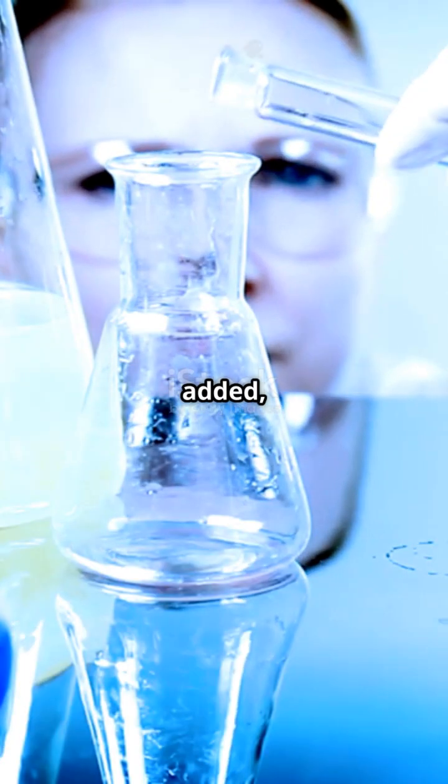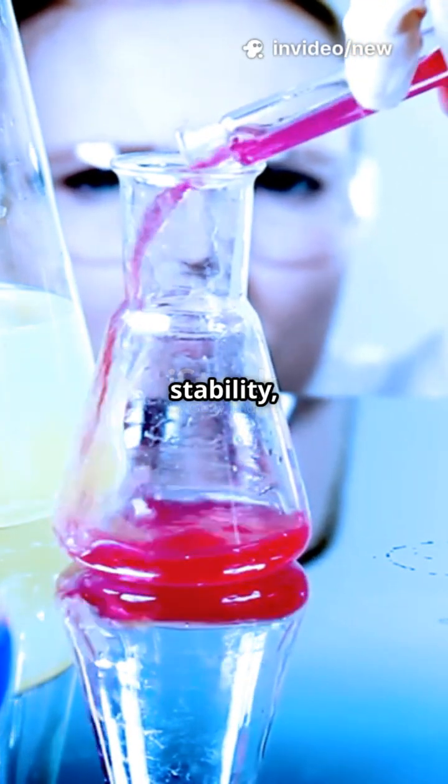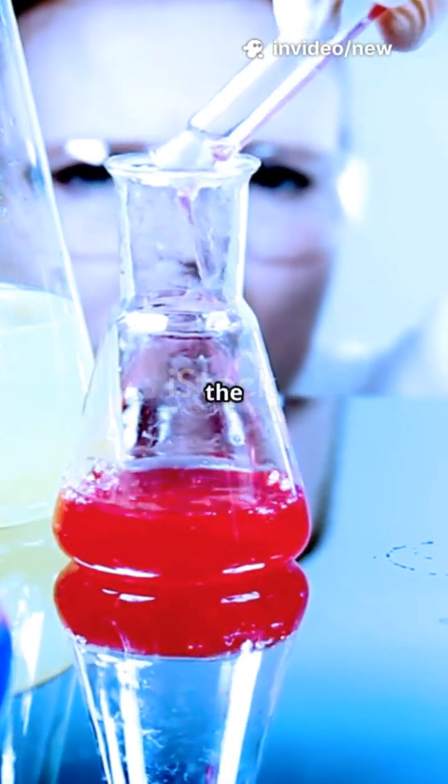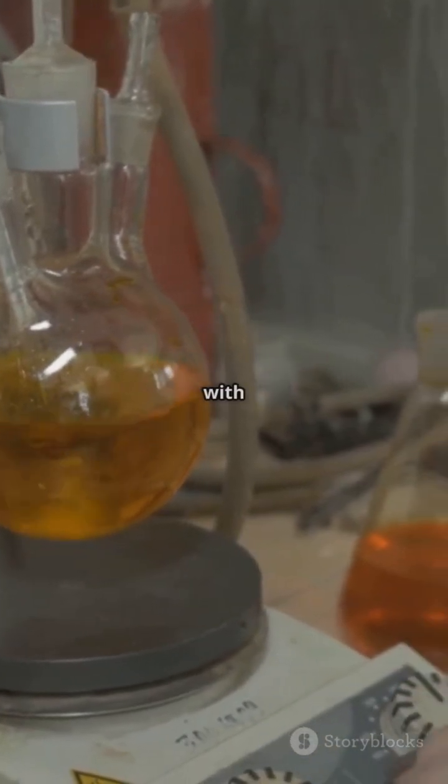When dye is added, things can get even wilder. But those nanoparticles keep stability, making sure the colors stay bright and the images stay clear. This teamwork is crucial, especially with changing temperatures.